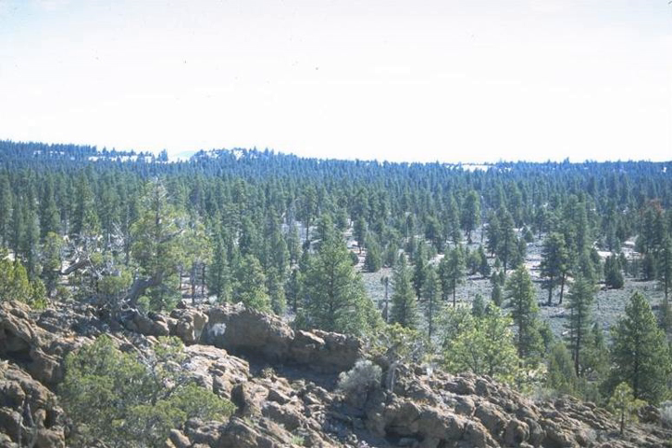Bark beetle attacks and drought in the 1920s and 1930s resulted in high juniper mortality from which the population has not fully recovered. Understory shrubs are dense in some areas, sparse in others, and entirely absent in areas where sand dunes have encroached on the forest. The most abundant large shrub species are large sagebrush, antelope bitterbrush, and yellow rabbitbrush.